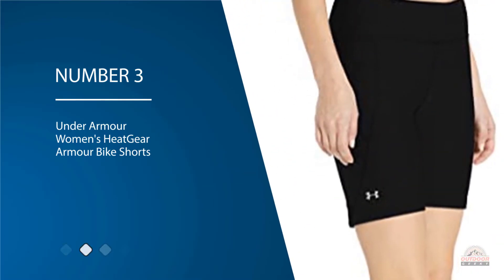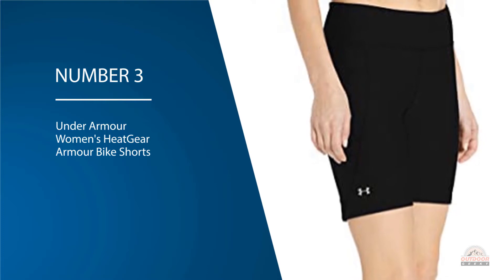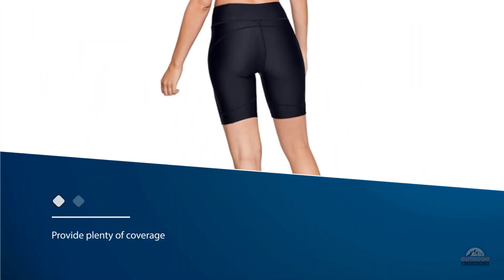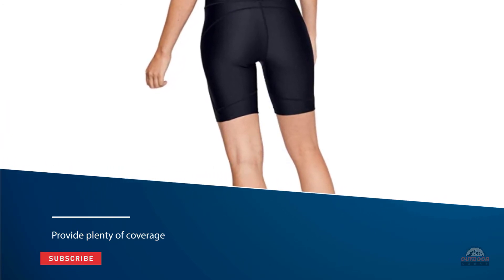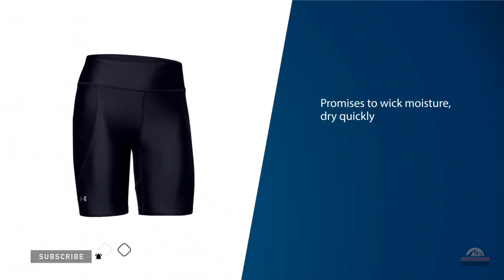Number three: Under Armour Women's HeatGear Armor Bike Shorts. The shorts are crafted from a lightweight HeatGear fabric blend designed to provide plenty of coverage without weighing you down or leaving you feeling overheated. The fabric blend also promises to wick moisture, dry quickly, and cut down on odor-causing bacteria, helping you stay dry and comfortable while you work out.